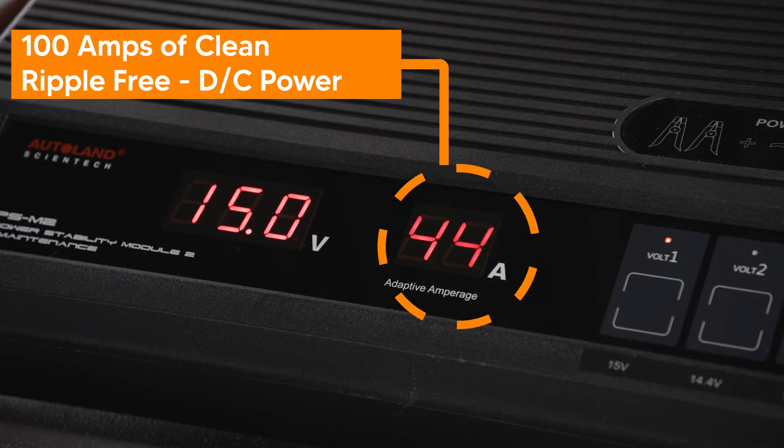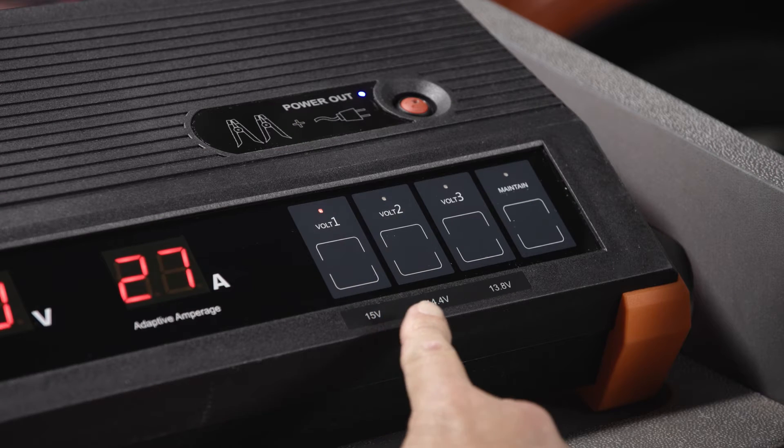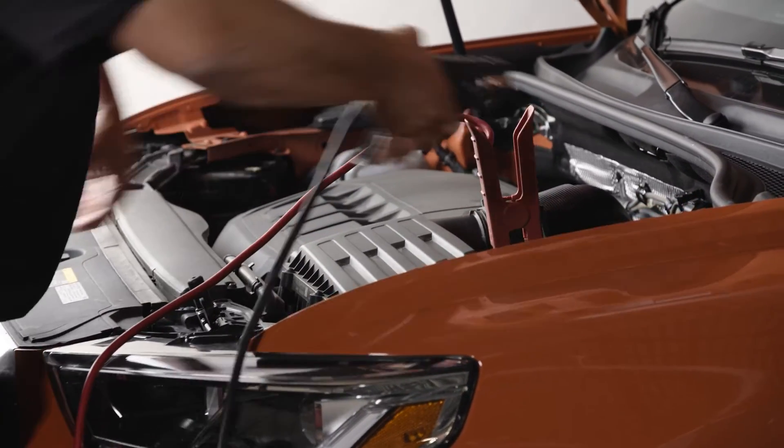Up to 100 amps of clean, ripple-free DC power, with simple-to-use push-button controls, durable insulated clamps, and extended reach with 9-foot-long cables.